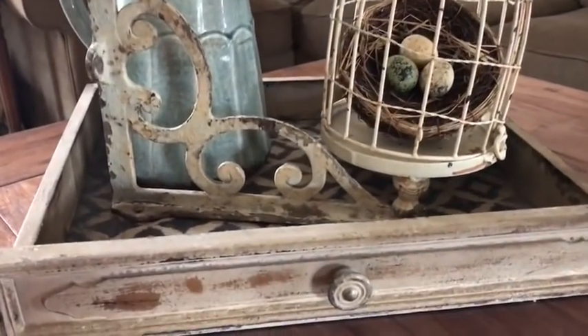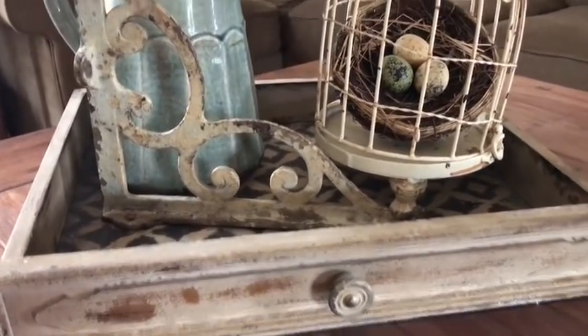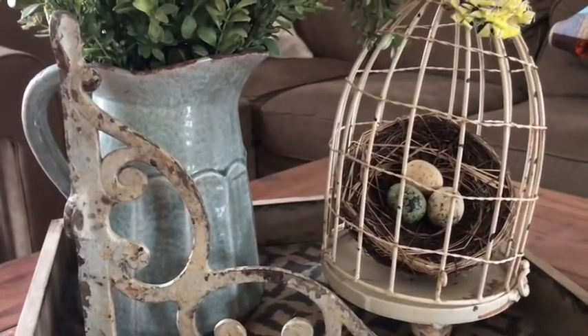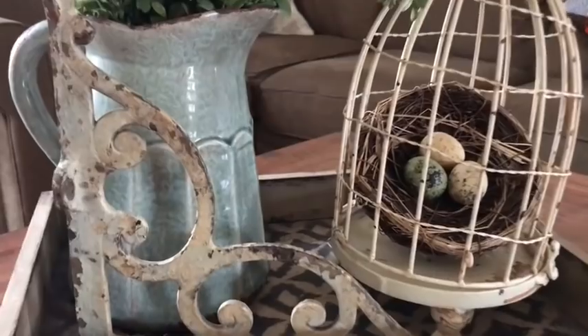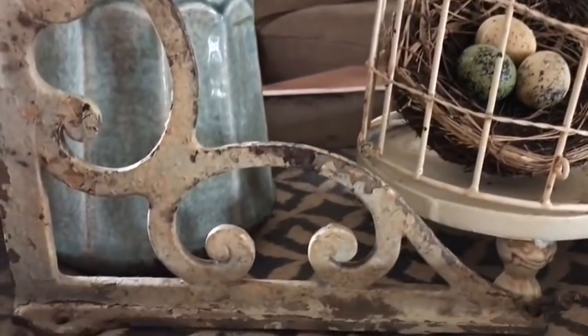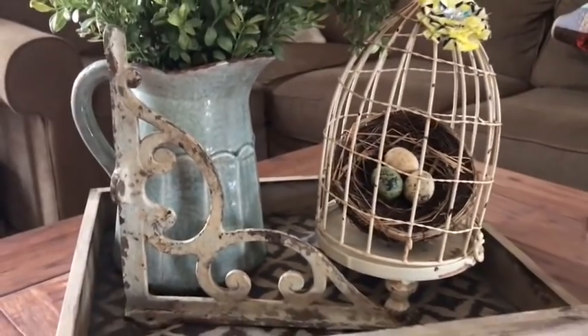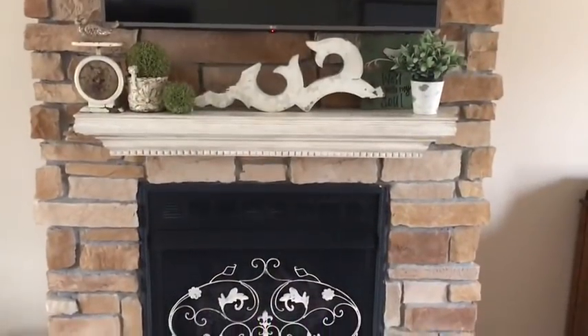This little centerpiece on our coffee table has a drawer, and in there I have this piece from a flea market — it's a metal corbel. I love the patina on it and it was $10.